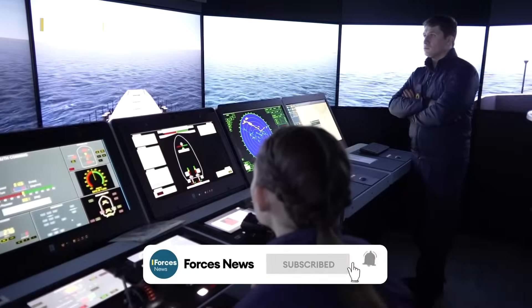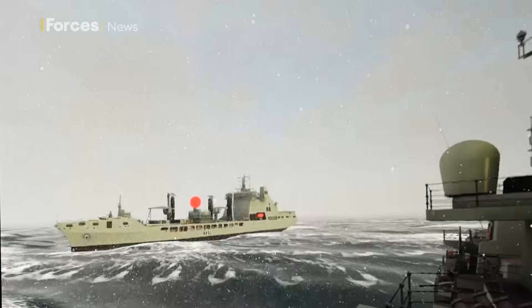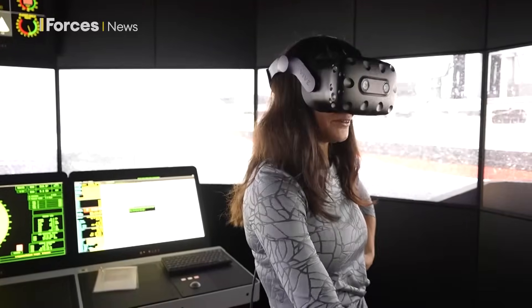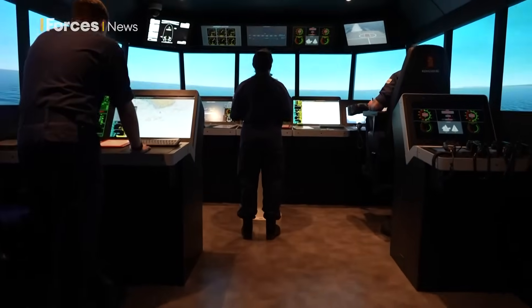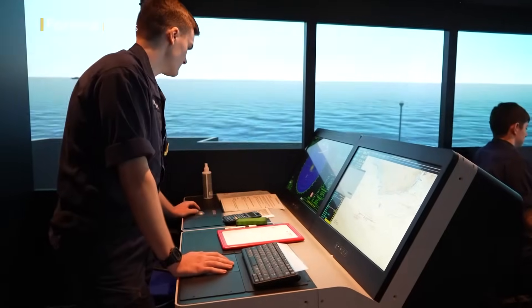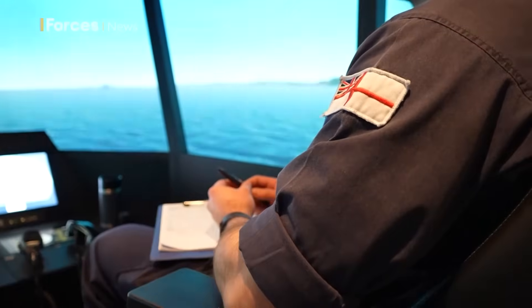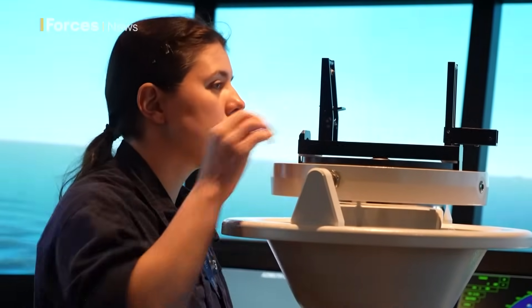It looks like a ship. It feels like a ship. I might have to take this off because I do feel a little bit seasick. And for officers at Britannia Royal Naval College, this is about as close to actually being on the bridge of a ship as they can possibly be without stepping on one. It's the latest in simulator and virtual reality technology that's transforming the way naval training is carried out.